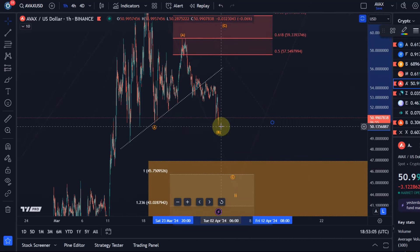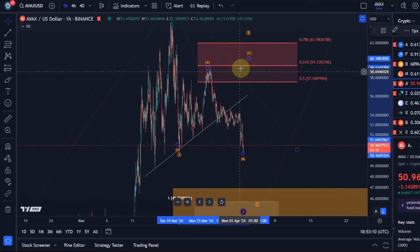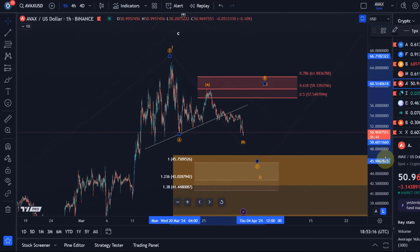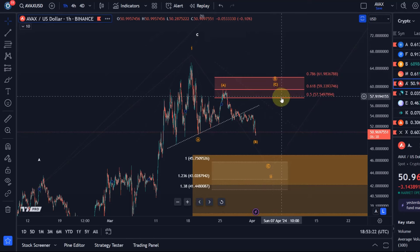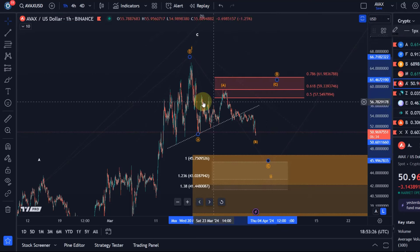We've had a break below, but only really a wick — the market hasn't sustained below it. That leaves the door open currently for a running flat or an expanded flat pattern in circle wave B. So I just don't want anybody to be surprised by it, and I leave that wave count on the chart, noting that circle wave B might already be complete.